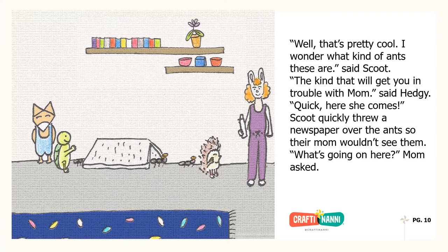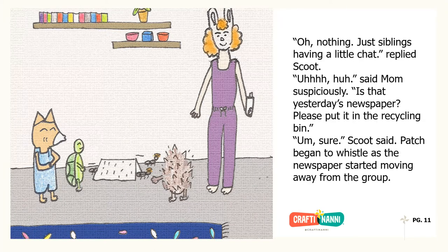Scoot quickly threw a newspaper over the ants so their mom wouldn't see them. "What's going on here?" Mom asked. "Oh, nothing. Just siblings having a little chat," replied Scoot. "Uh-huh," said Mom suspiciously. "Is that yesterday's newspaper? Please put it in the recycling bin." Patch began to whistle as the newspaper started moving away from the group.